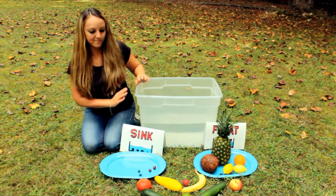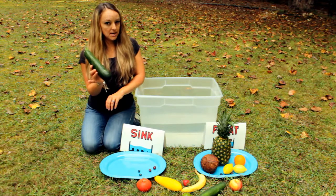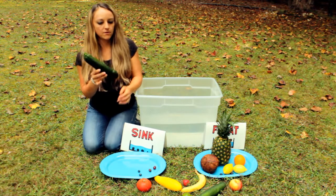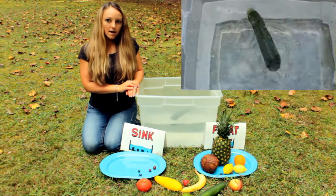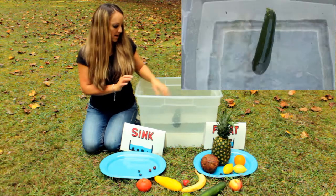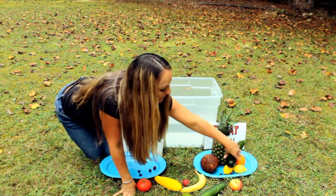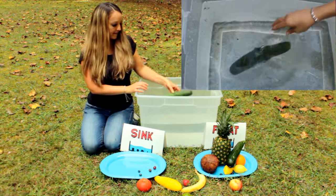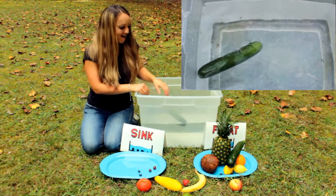What about this zucchini? This is a zucchini and that one's a cucumber. Let's do the zucchini first. It floats! Wow, interesting. I wonder what the cucumber will do. It floats too!